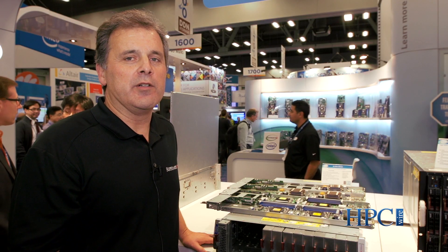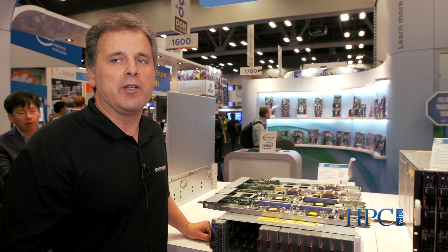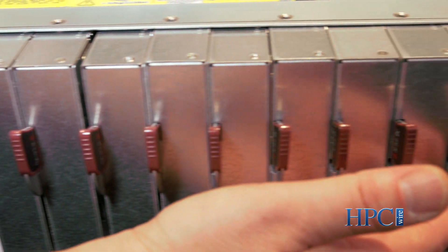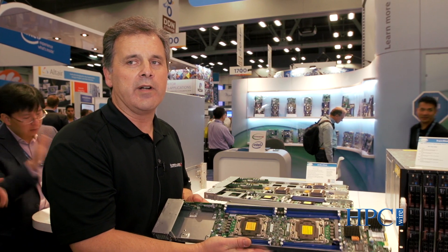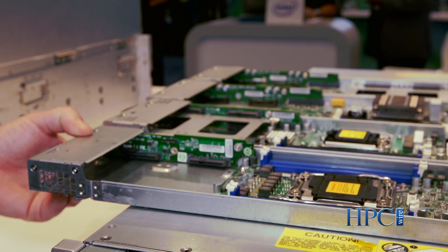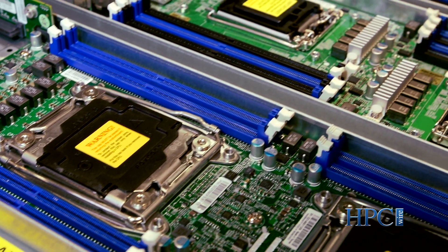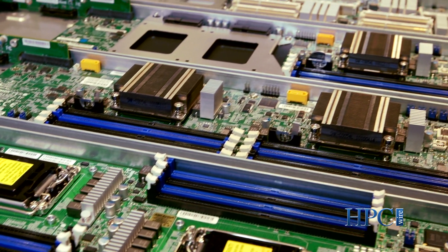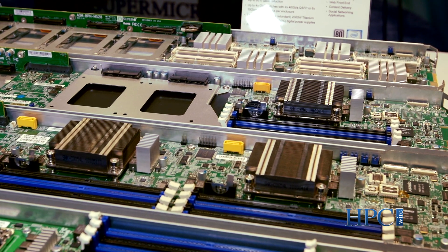Here we have the Supermicro 3U MicroBlade architecture. This represents one of the densest computing platforms on the market today. In a 3U enclosure there are 14 individual sleds, and each of these sleds can hold between one and four independent nodes. There's also switching built into the enclosure, and it's extremely versatile because it will take dual Xeons, single Xeons, Xeon Ds, and Atoms. With an Atom you can get up to 56 individual nodes within one enclosure — perfect for those looking for high-density computing.